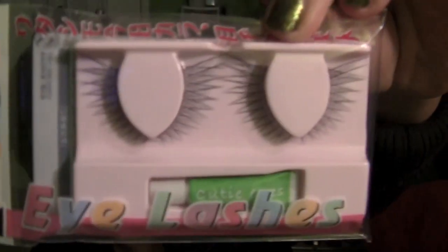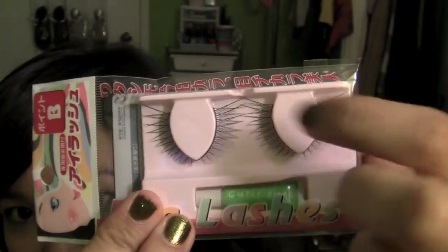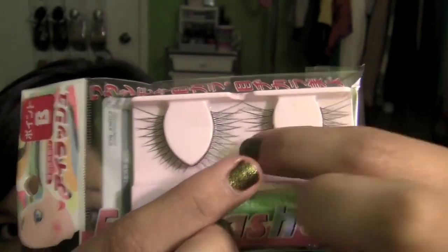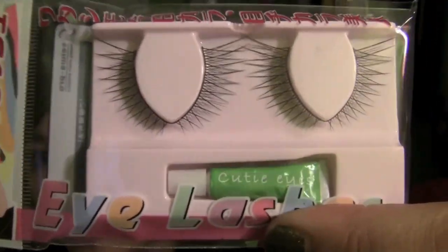If you watch Ingrid or Miss Glamorazzi here on YouTube, she's been raving recently about all these Asian and Japanese products. I actually have a kind of Japanese-Korean marketplace nearby my house, so I stopped by there and picked up some stuff based on her recommendations. The first thing I got was these eyelashes — I think it's two separate pairs.